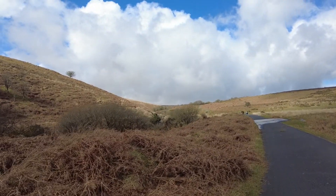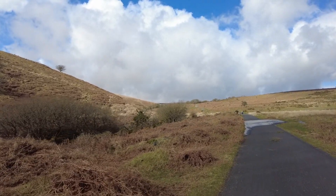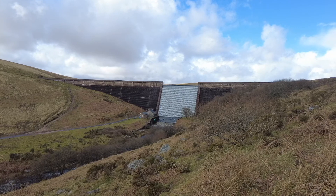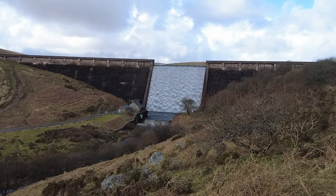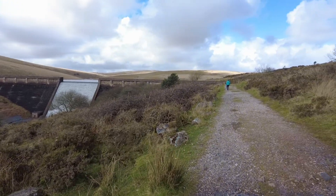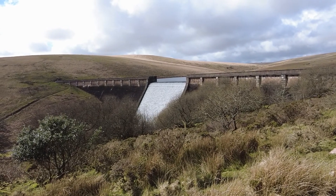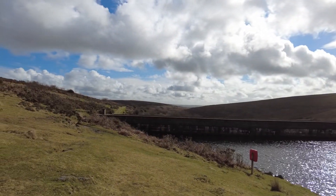We can see the dam in the distance. We're getting closer — it's about another half a mile. There we go, that's an amazing view. Well, we're here, and we came from that direction — amazing views.